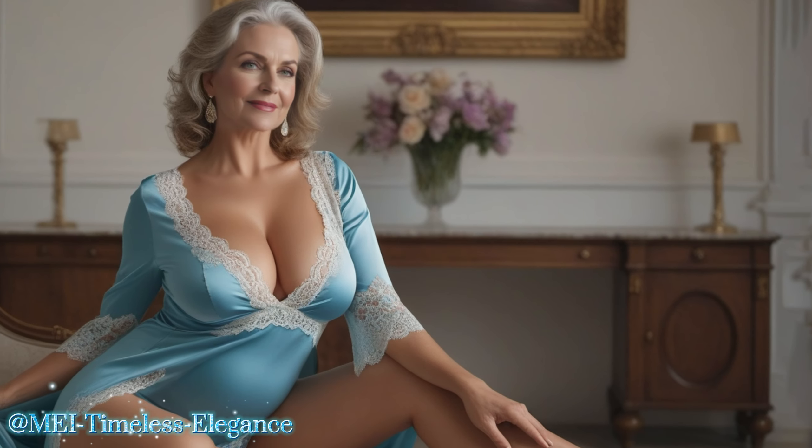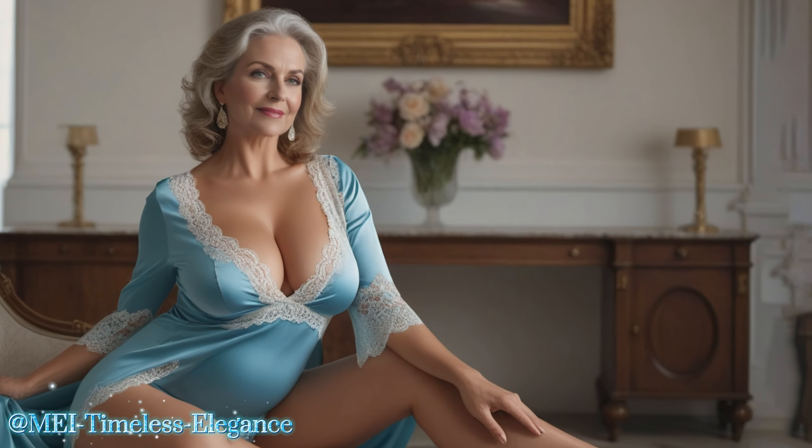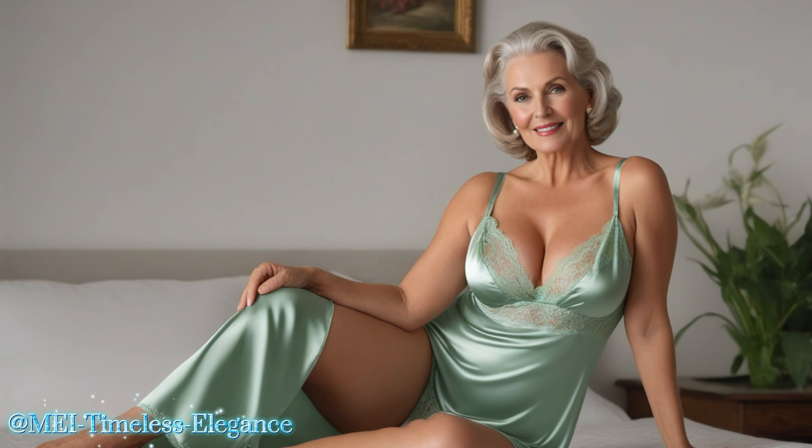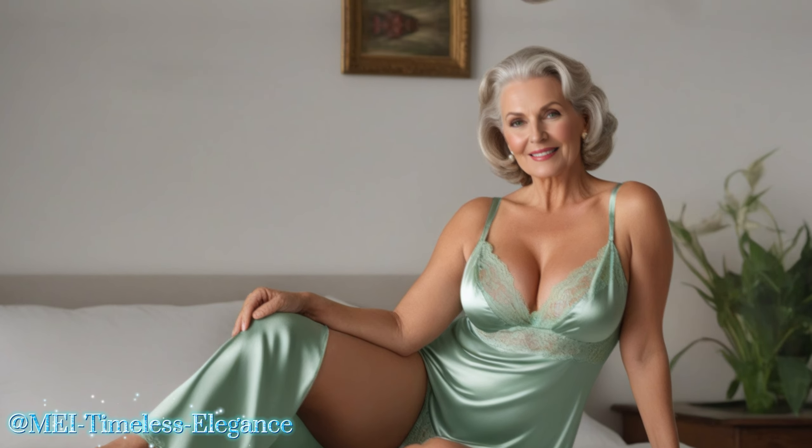The smooth, soft fabric caresses your skin, making you feel like a million bucks. The delicate lace detailing adds a touch of femininity and elegance, while the adjustable straps ensure a perfect fit. Whether you're getting ready for a night out or simply want to feel pampered at home, a silk slip dress is the perfect way to elevate your style.